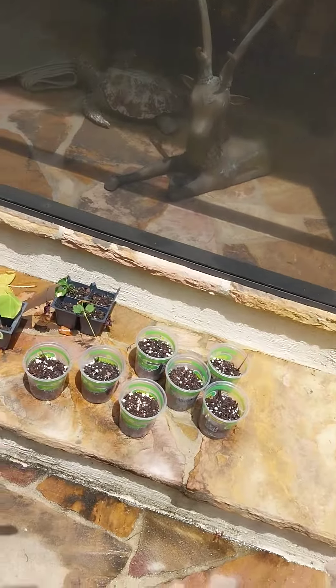Hi there. It's June 4th, 2024. My name is Davey. This is my garden. These are my clones.